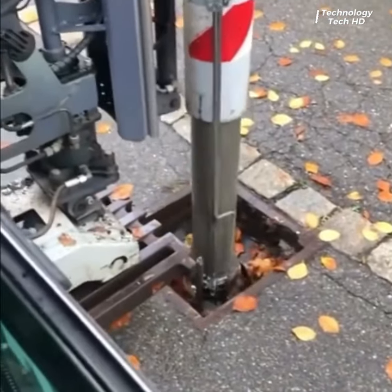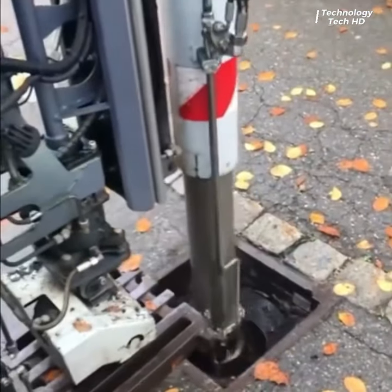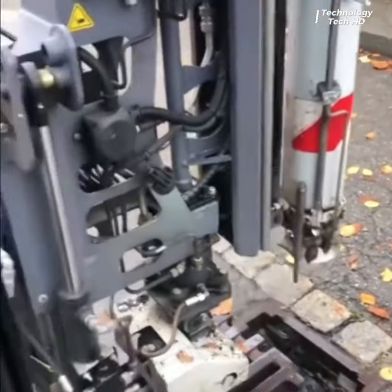At the heart of this machinery is a high-performance suction mechanism that efficiently draws in leaves, dirt, and other debris from drains, leaving them clear and obstruction-free.